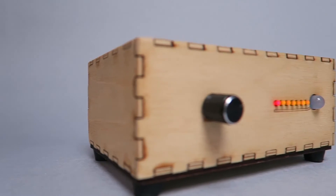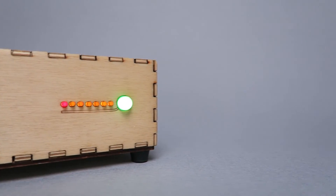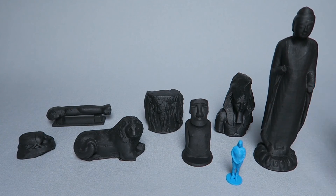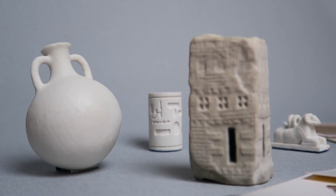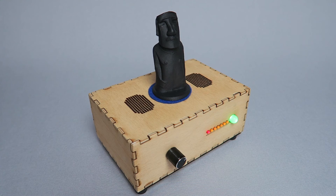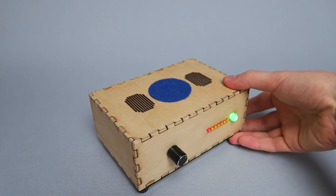Museum in a Box promises to exponentially increase access to museum collections thanks to clever wireless interactions and internet connected objects. One day we hope people will be able to curate their own content from collections all across the globe through Museum in a Box — something like Spotify, but for museums. Thanks for watching.